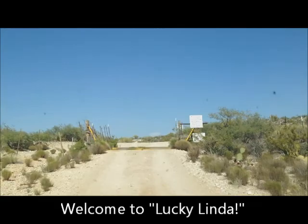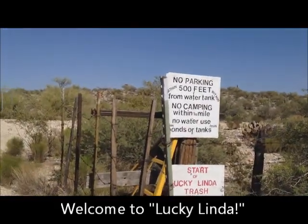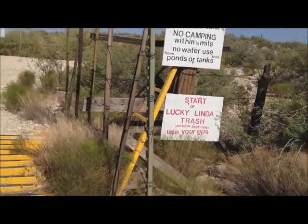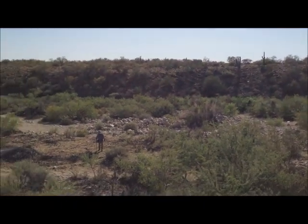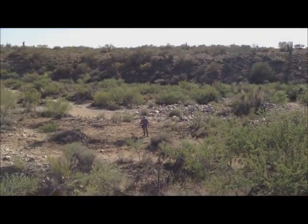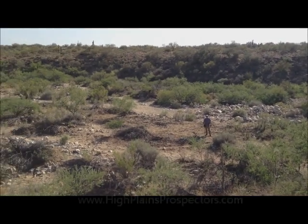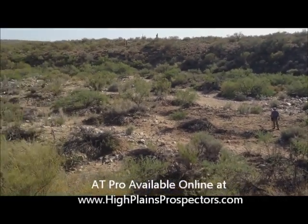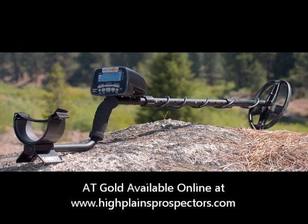Pulling into Lucky Linda's mining claim, once we arrived and found a little area to park, we geared up and started swinging the sticks, splitting up to cover a wider area. We were hunting with our Garrett AT Pros that evening. This machine is typically used for relic hunting, coin shooting, or jewelry hunting, whereas the AT Gold is more of a gold prospecting machine.